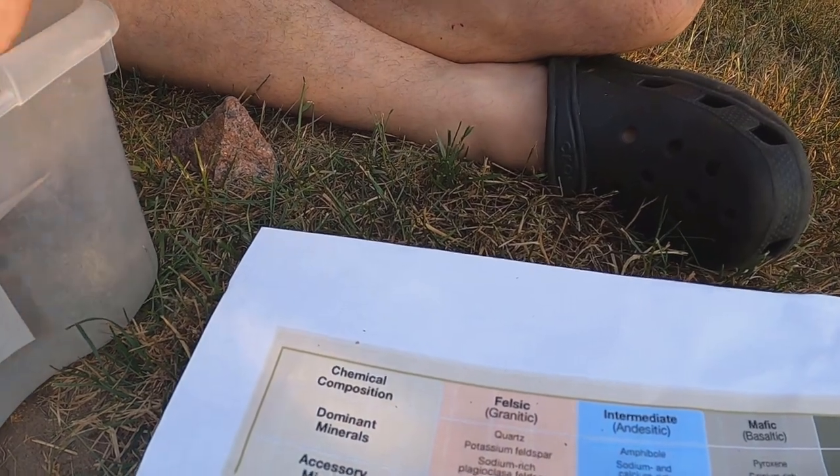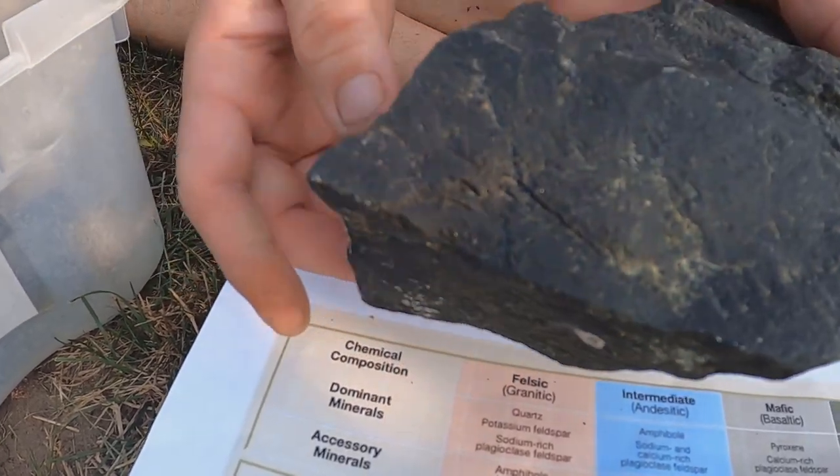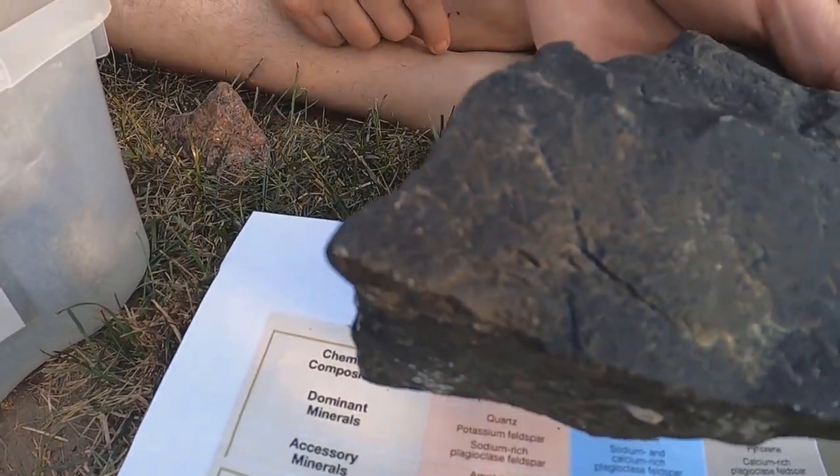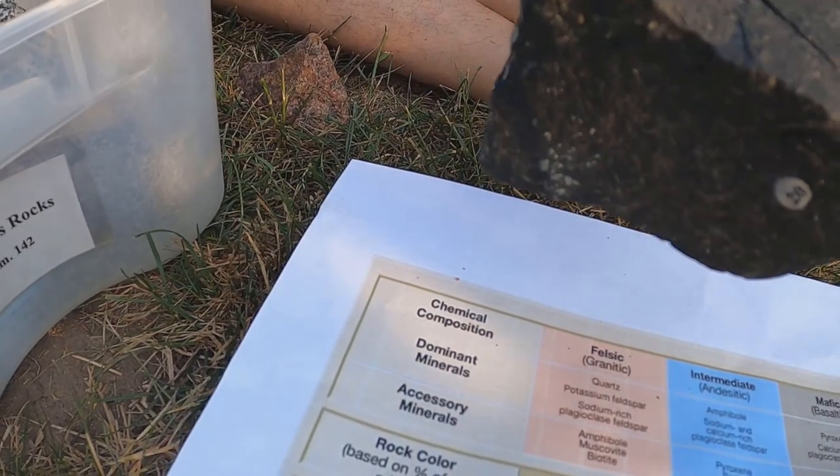Whereas this one is aphanitic — very fine-grained. There are a couple tiny little sparkles in there, but pretty much dull and boring. This is aphanitic or extrusive.